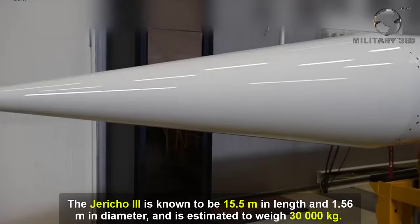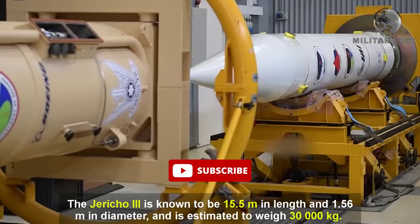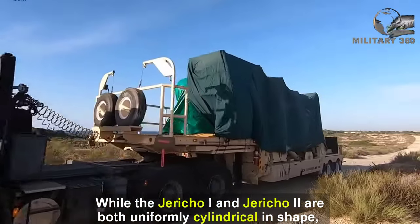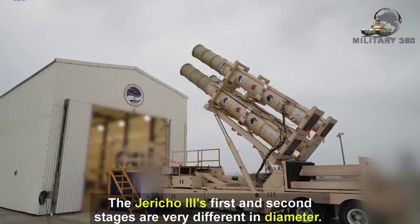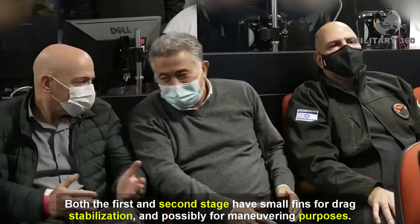The Jericho 3 is known to be 15.5 meters in length and 1.56 meters in diameter, and is estimated to weigh 30,000 kilograms. While the Jericho 1 and Jericho 2 are both uniformly cylindrical in shape, the Jericho 3's first and second stages are very different in diameter. Both stages have small fins for drag stabilization and possibly for maneuvering purposes.